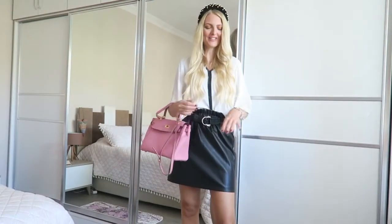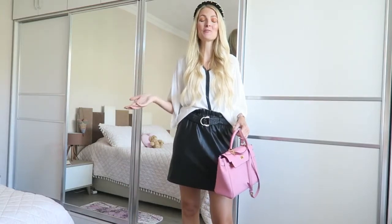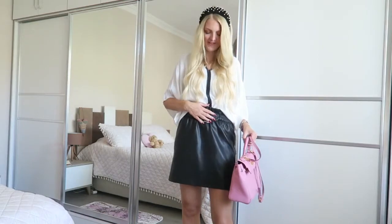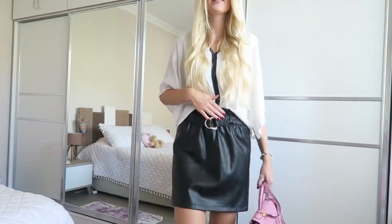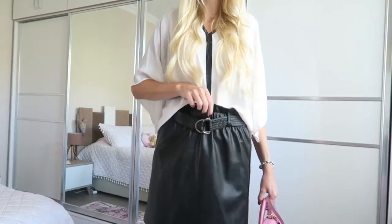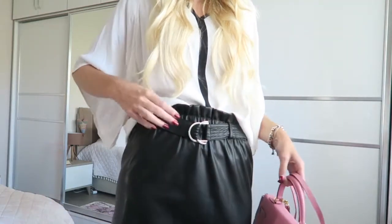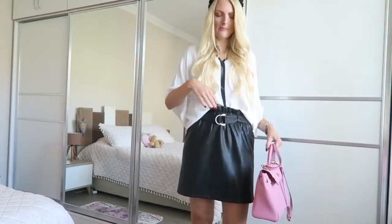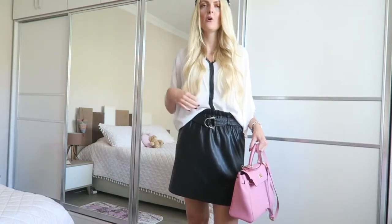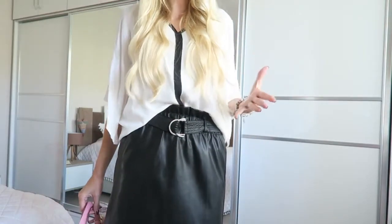I absolutely love outfit number two — I already posted a photo on my Instagram and got so many nice comments. I'm obsessed with this faux leather skirt from The New Yorker. It's very comfortable because it has an elastic waistband and a little belt so you can make it tighter if you like. I tucked my blouse in — this blouse is from Zara, quite old already, but I really like it.